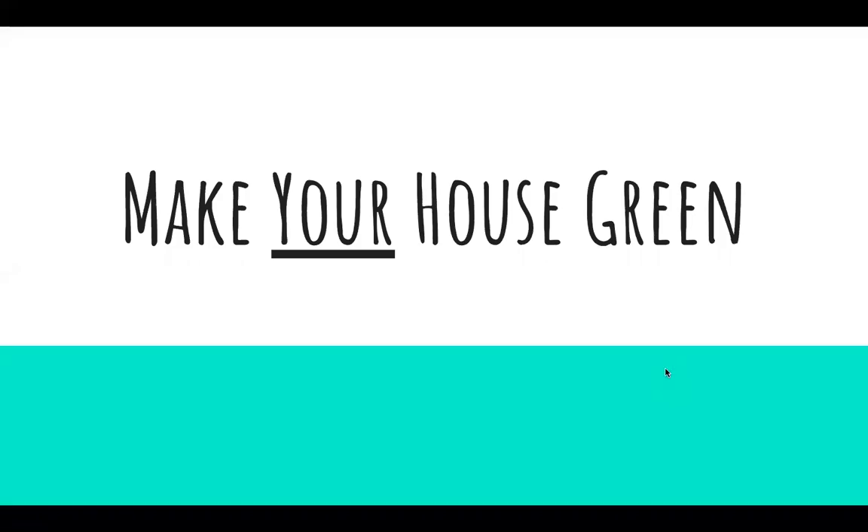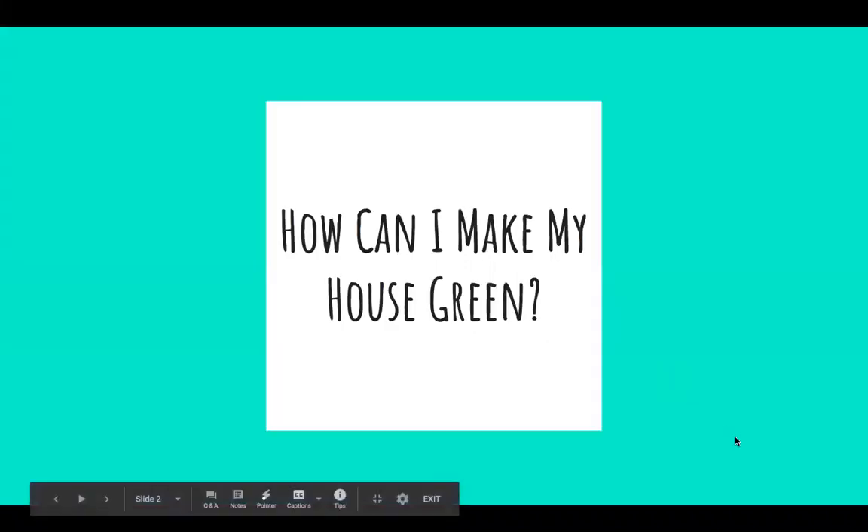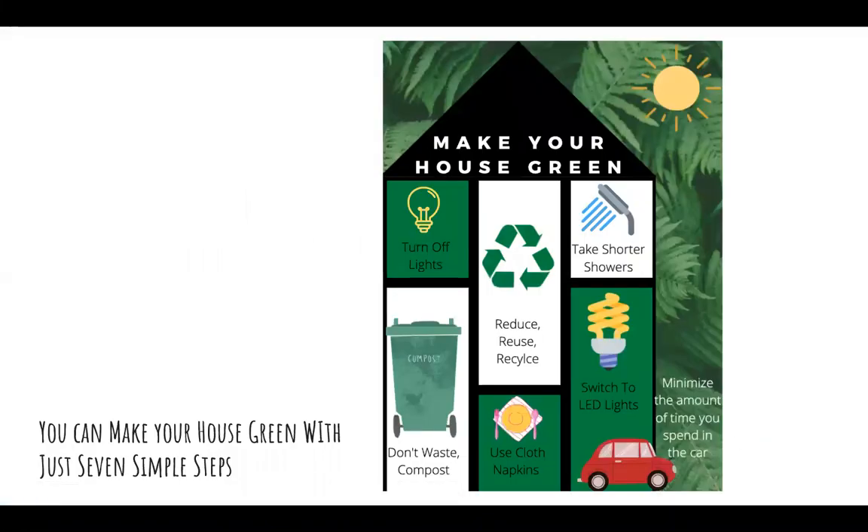Make your house green. How can I make my house green? You can make your house green with just seven simple steps.